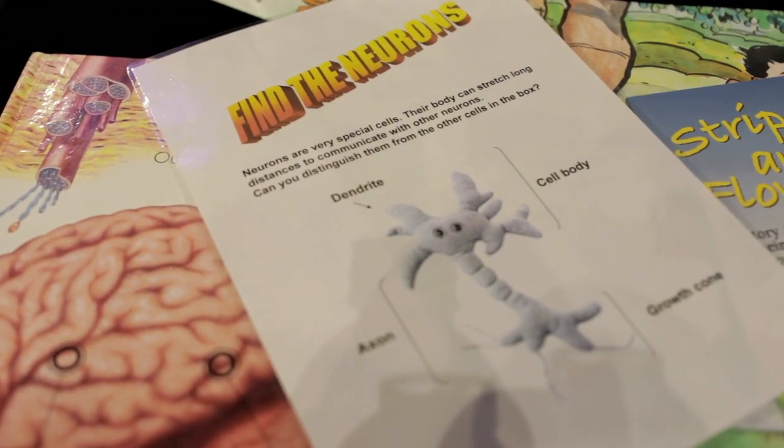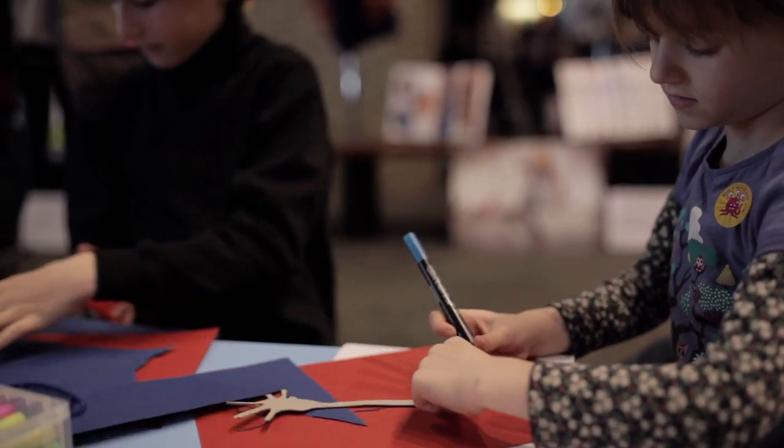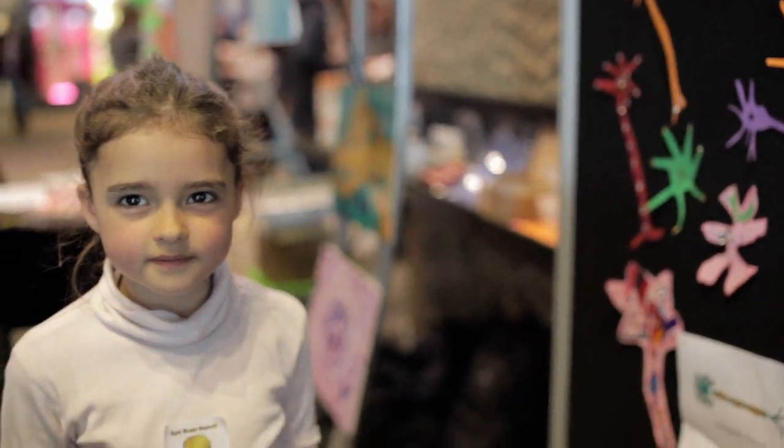We've got lots of activities. We've got making neurons, and you can make neurons out of pipe cleaners, or you can make them out of cardboard, colour them, decorate them, and then stick them on the board behind — showing the connections between neurons.